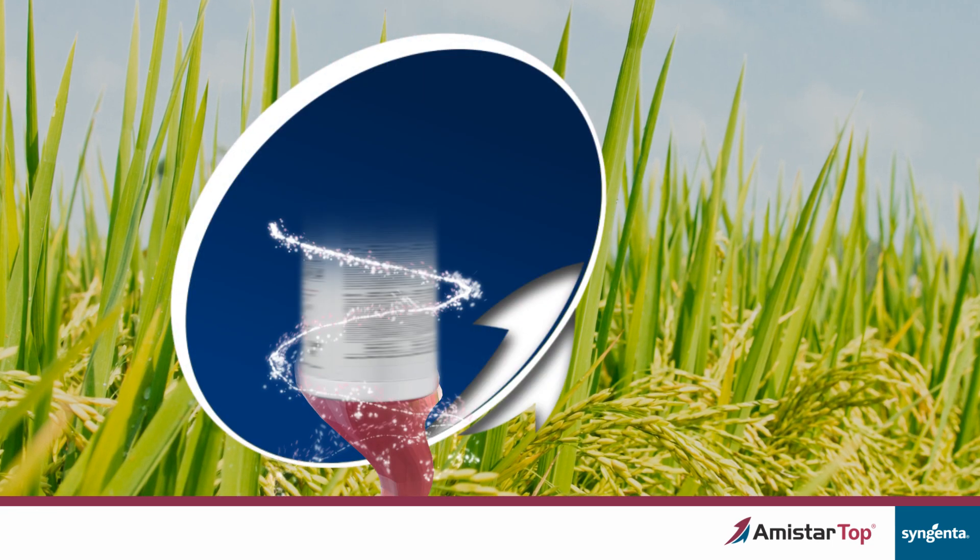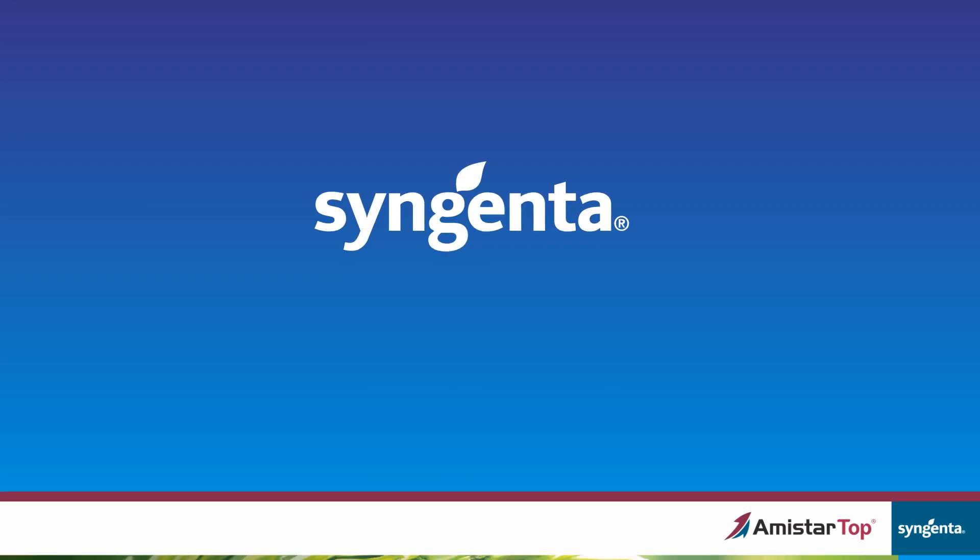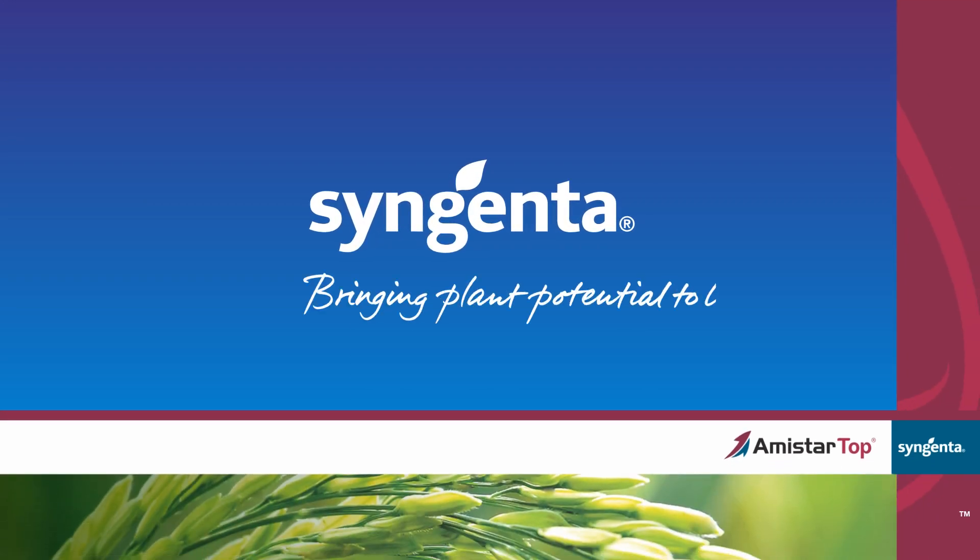Amistar Top — a unique protector. Syngenta, bringing plant potential to life.